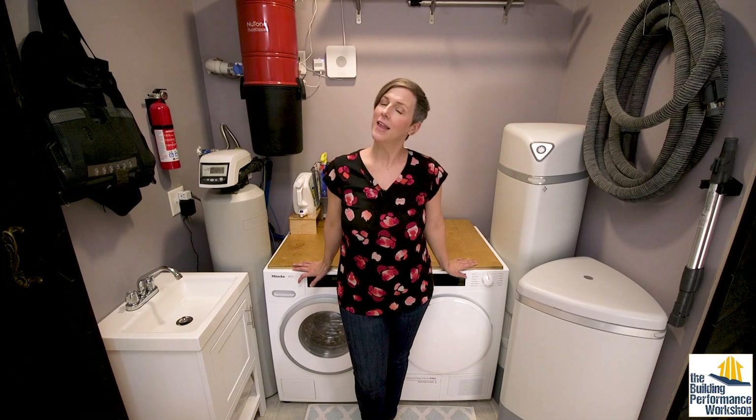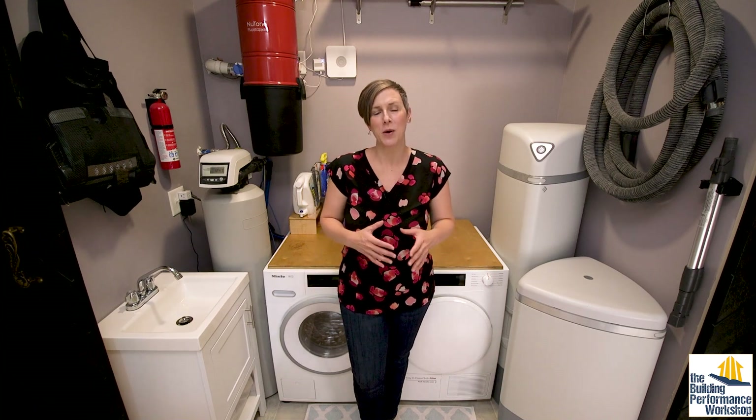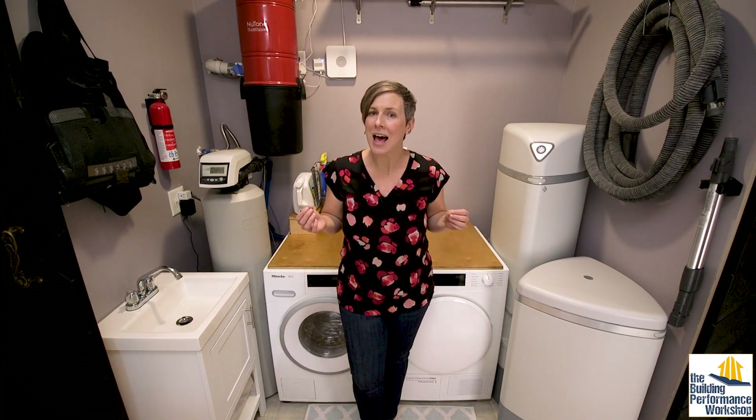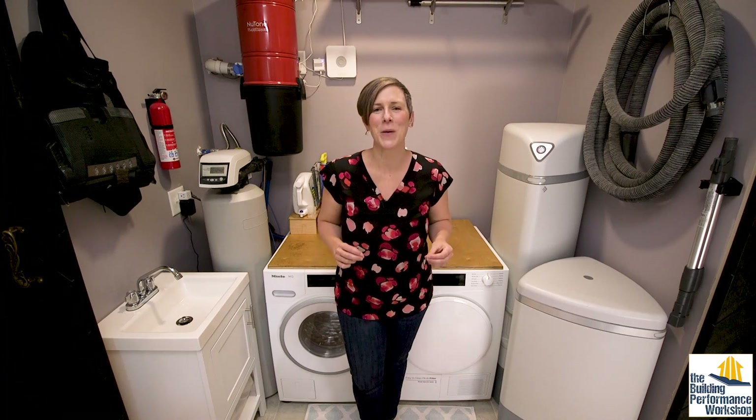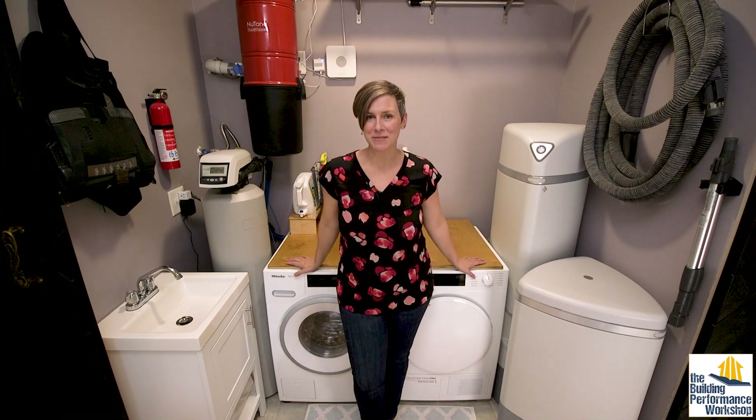And that is my washer and dryer. I hope you have enjoyed hearing more about the appliances in this super high-tech scientific home and enjoyed the science behind these machines. Like, subscribe, tune in next time.